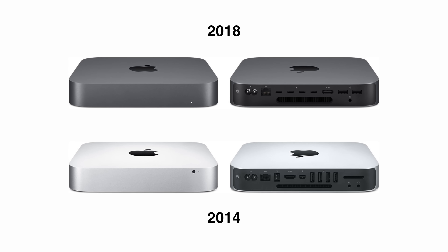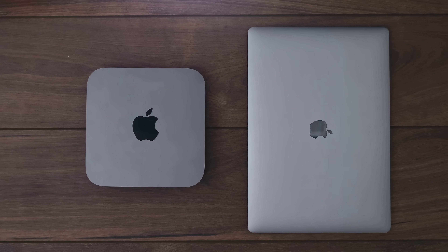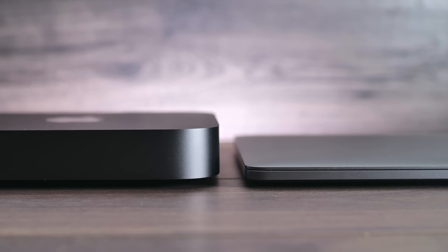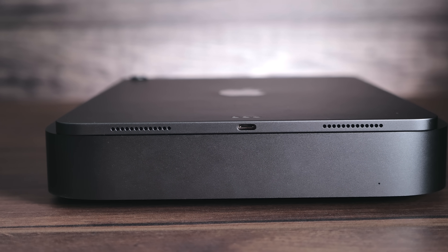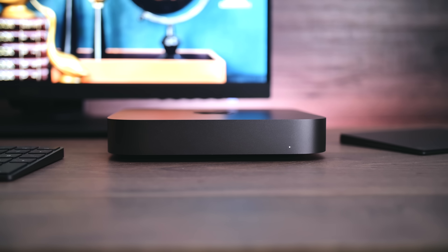Starting with the design, the new Mac Mini has the exact same dimensions as the previous model. To give an idea, it's much smaller than a 15-inch MacBook Pro, but considerably thicker. Compared to the 2018 iPad Pro, it's almost the same width. The Mac Mini is the smallest Mac desktop Apple makes — the smallest Mac Apple sells overall — which is why the name actually makes a lot of sense, unlike the MacBook Air.